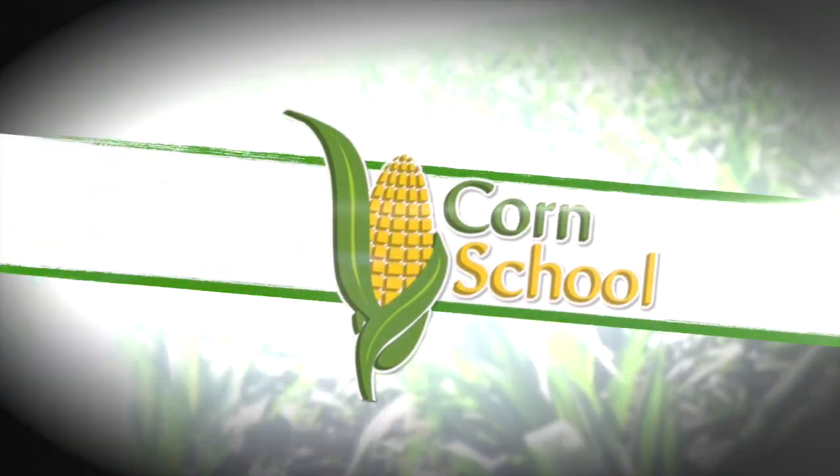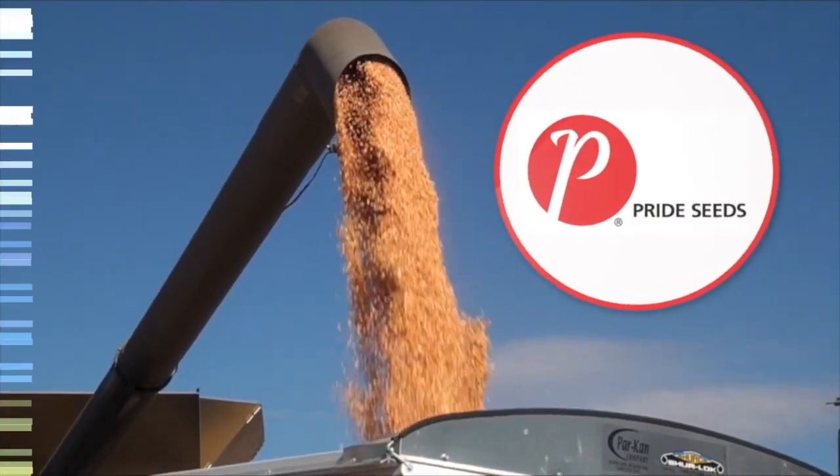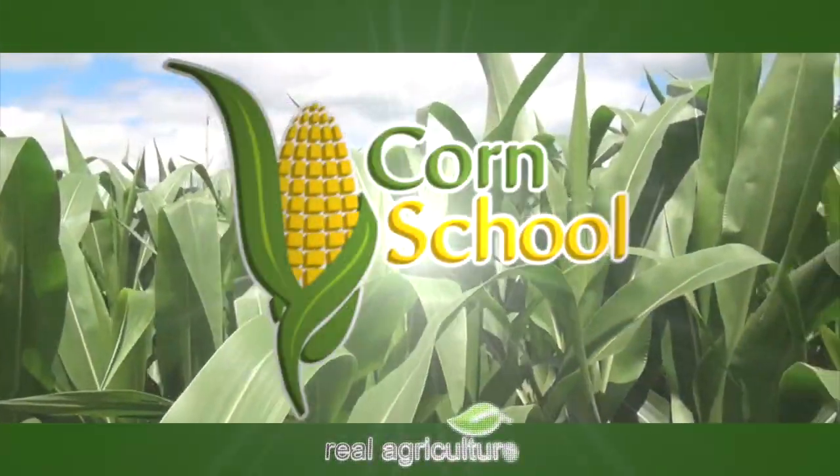The Corn School is brought to you by BASF and Pride Seeds. Bernard Tobin here for realagriculture.com on The Corn School, joined by Peter Johnson.